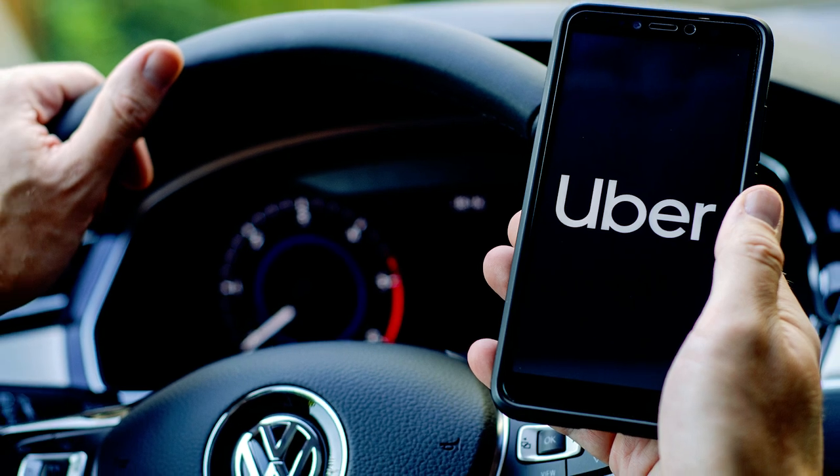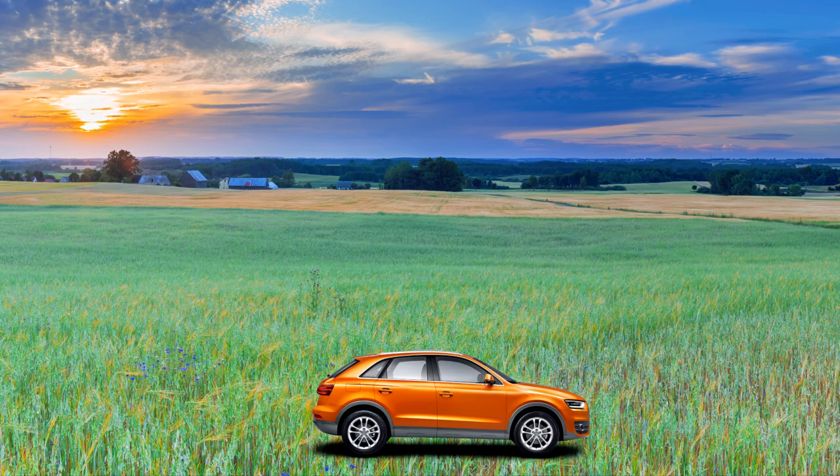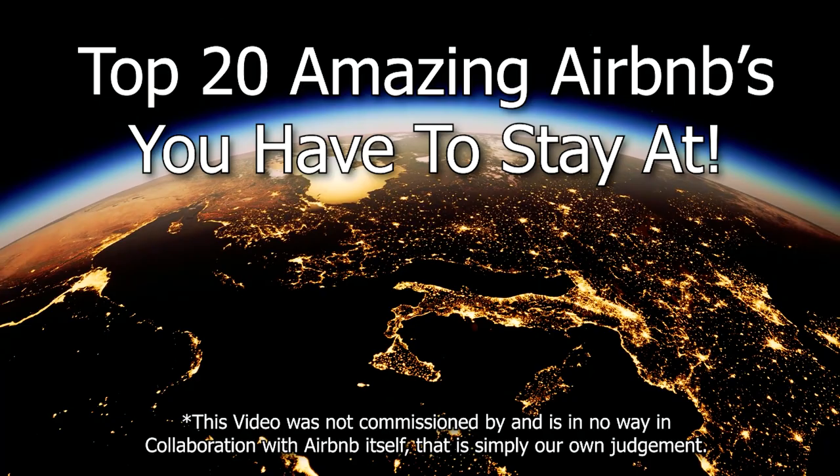We've all heard of how Uber and Airbnb make it easier for anyone to be their own boss. Through the two platforms, we're now also able to explore options like owning cars and renting houses that we never knew existed. We take a look at 20 of the most unbelievable Airbnb options for the adventurous traveler.